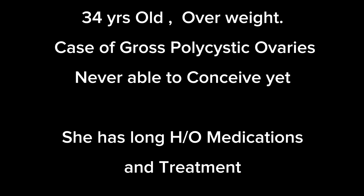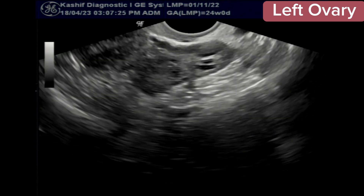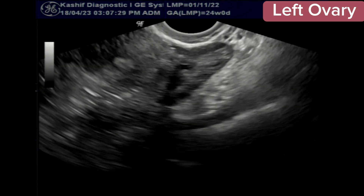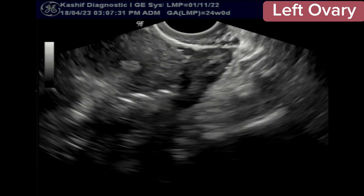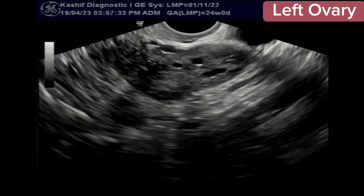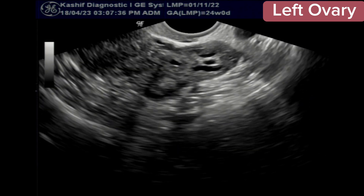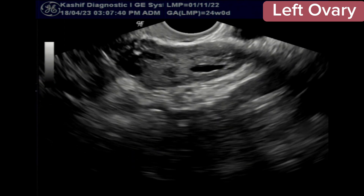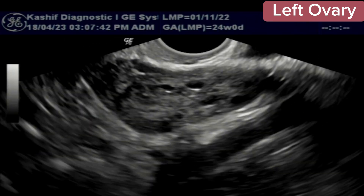This is a female patient, 34 years old, with a long history of infertility. She has been doing treatment for approximately the last 10 years, on and off. The patient has an advanced case of polycystic ovaries and has been on medications. Sometimes she got a dominant follicle but was never able to conceive. This is a TV scan.